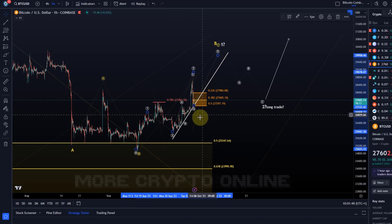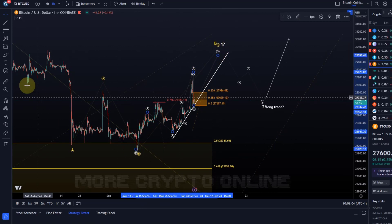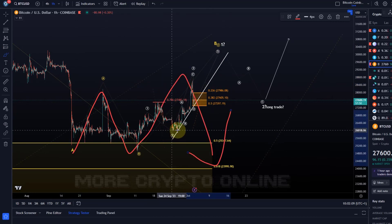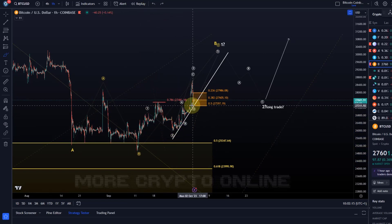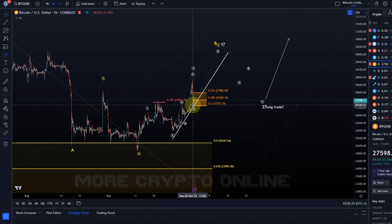Bitcoin is holding support and is in the support range — it could get one more high in wave five from here. However, with yesterday's move I can only count that as a diagonal, which is an unreliable structure. The next reliable setup will come if we get five waves up and three waves down. Until then, this can top at any time — for example in a WXY structure — and break down, but it would need to take price below 26k to confirm, since that's the invalidation point.